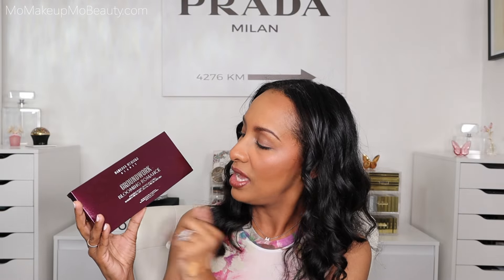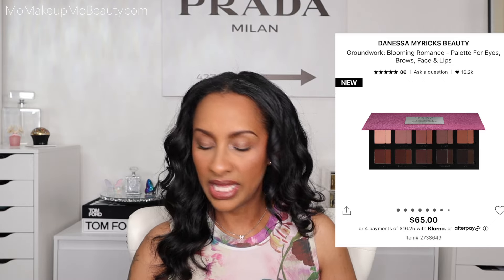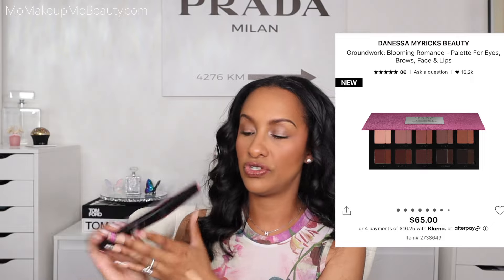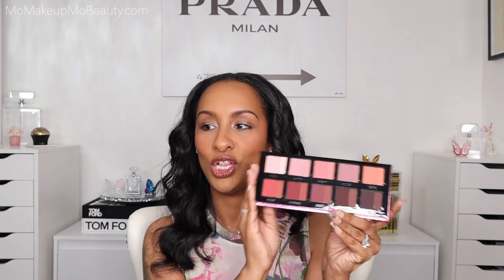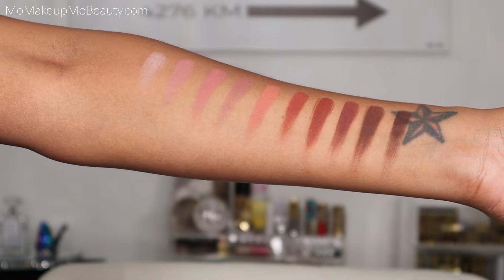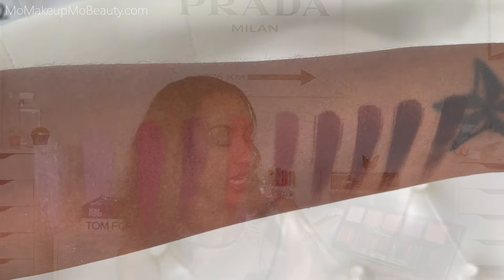I picked up the new Danessa Myricks Groundwork Blooming Romance Palette. I do have the other one and I do use it. The formula on this palette is nice — it's not like anything many of us have experienced. It's a very unique type of palette. It's a big palette and worth it because of the versatility. When she came out with this color story I was so excited. It's packaged really nicely with a full size mirror. Look at this color story — I love my pinks. It's more like a pink, burgundy, and some browns. One section is your putty and the smaller sliver is powder. These stay put, wear really well, and are easy to work with. It's a beautiful concept — you can use it on the face, eyes, lips, eyebrows, whatever you want.